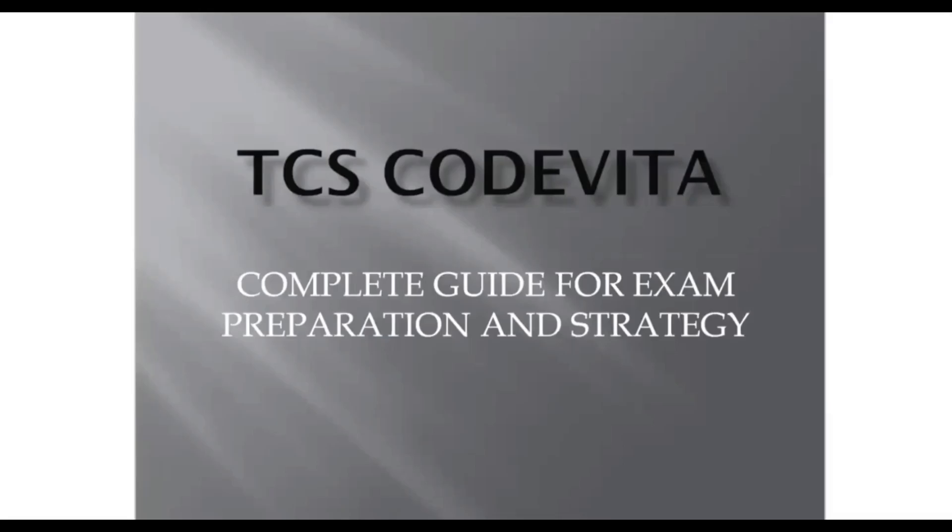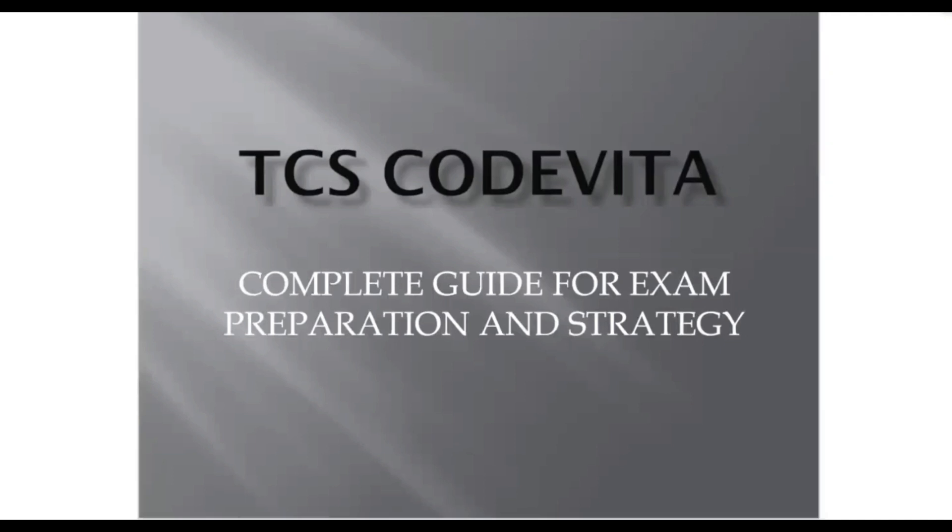Hello everyone, welcome to Debugger's Den. This is Khushi, and today we will be discussing how you can prepare for TCS CodeVita, how you can crack this exam at your very first attempt, all kinds of tips and tricks that you should follow, the strategies, and the exam preparation you should do to crack it.